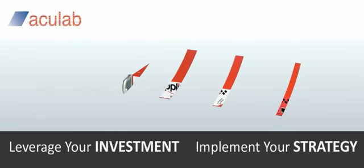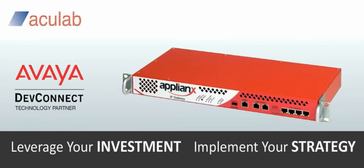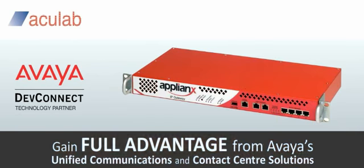As a DevConnect partner, AccuLab helps leverage your investment in legacy TDM infrastructures and implement your strategy for a transition to VoIP. Using the Appliance IP Gateway, you gain full advantage from Avaya's unified communications and contact center solutions.